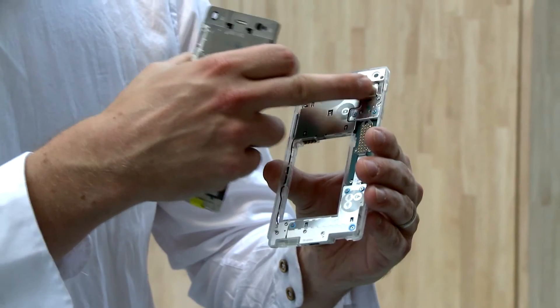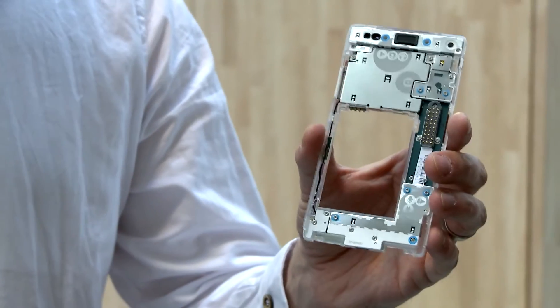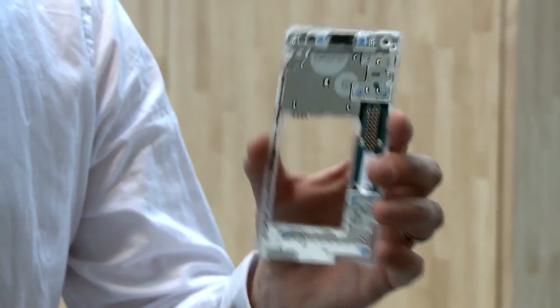For example, the user could upgrade their camera module later when new upgraded versions are available, or a new functionality like an infrared camera — just snap it on and replace it.